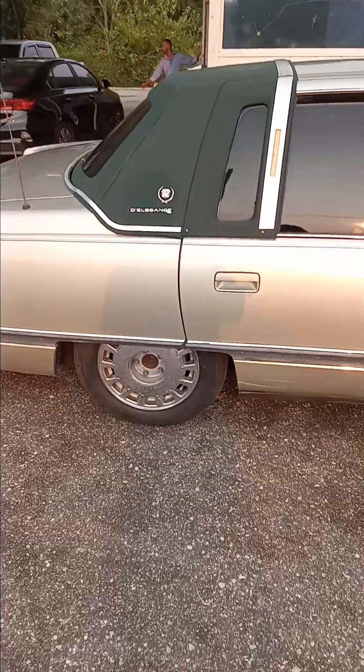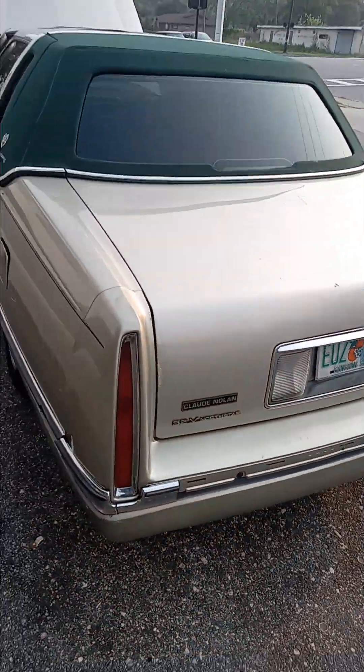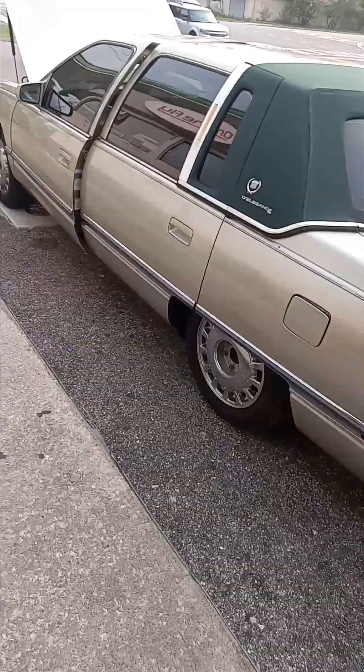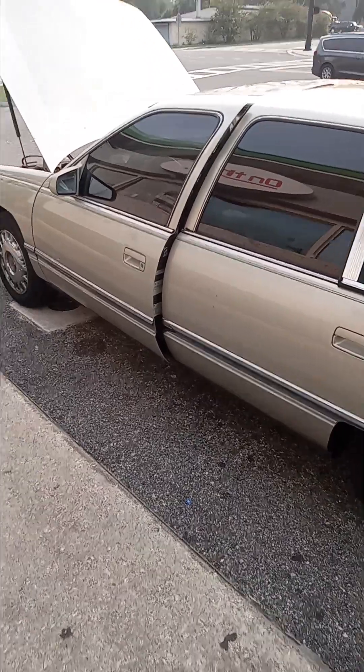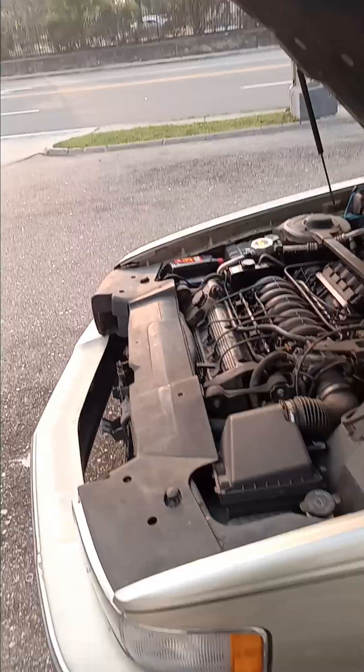The body is in good condition. The rag top is in good condition. And we're going to take it on a test drive.